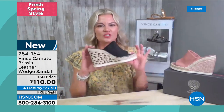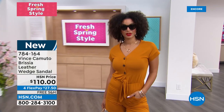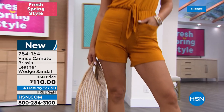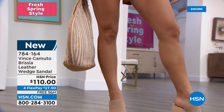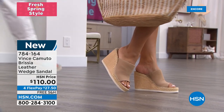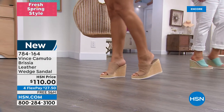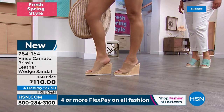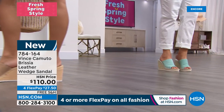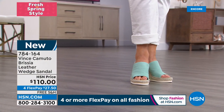Sometimes you pick up espadrille wedges and they're so heavy — this is lightweight, sporty, and fun. Everything is on four flex pay, so it's only $27.50 to get home our premier brand. This beautiful suede leather is so soft — it feels like a dream.